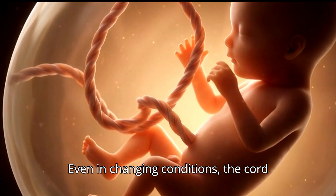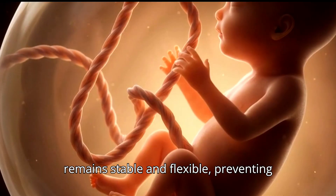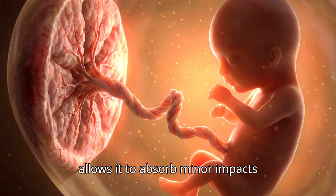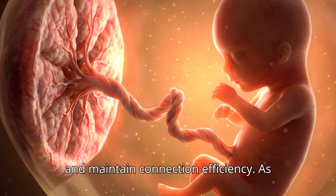Even in changing conditions, the cord remains stable and flexible, preventing any pressure-related damage. Its design allows it to absorb minor impacts and maintain connection efficiency.